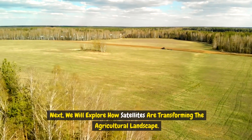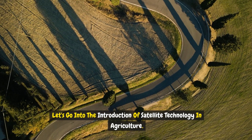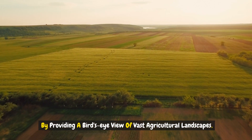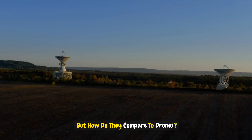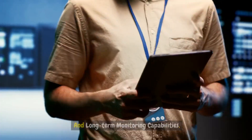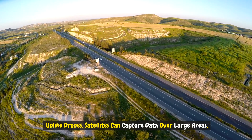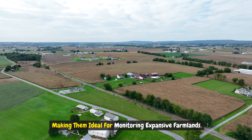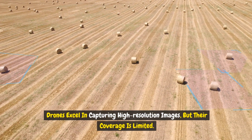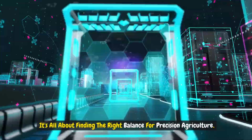Now let's explore how satellites are transforming the agricultural landscape. Satellites play a crucial role in modern farming by providing a bird's-eye view of vast agricultural landscapes. Satellites offer unique advantages such as global coverage and long-term monitoring capabilities. Unlike drones, satellites can capture data over large areas, making them ideal for monitoring expansive farmlands. However, drones excel in capturing high-resolution images, though their coverage is limited. It's all about finding the right balance for precision agriculture.